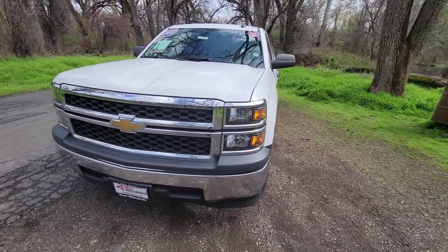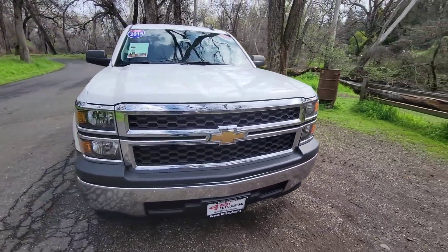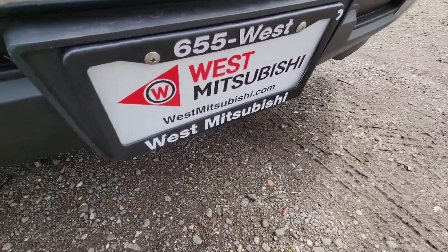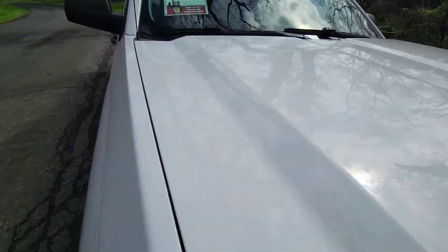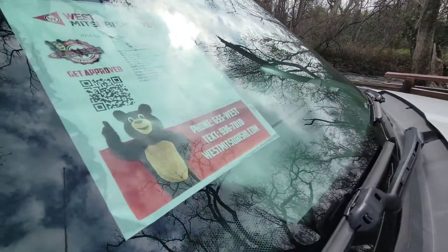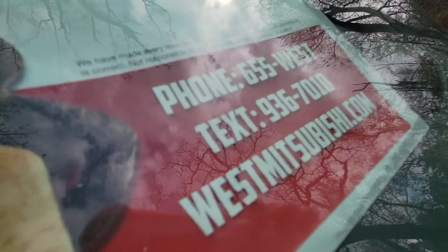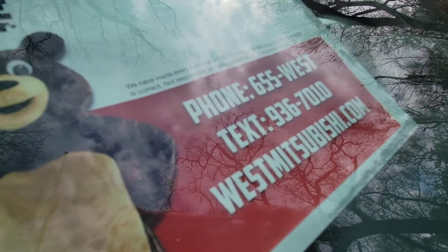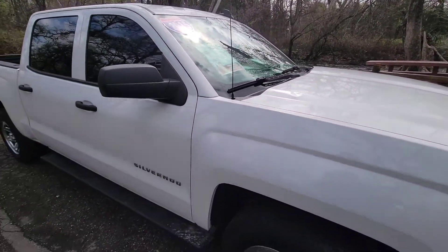But this truck here — if you're looking for something great and you want to finance this one, go to our website which is westmitsubishi.com. Five-three-zero, six-five-five-WEST is the number. You can also text us at nine-three-six, seven-zero-one-zero — our area code is five-three-zero.